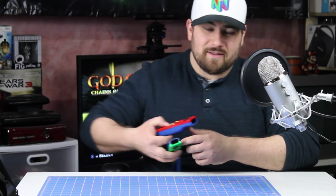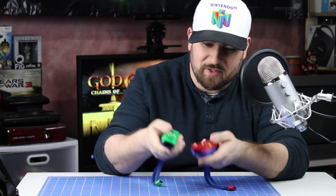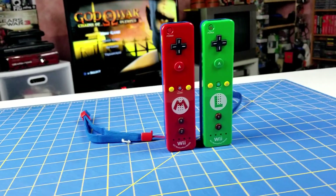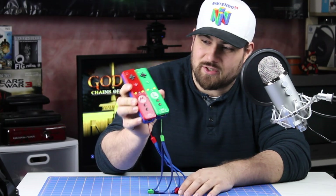Next up, I picked up the Mario and Luigi Wii controllers. These special edition controllers were released for the Wii and they have the Wii Motion Plus built inside them as well. These are pretty good controllers to get.